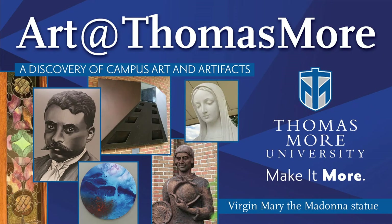Hello, my name is Seth Sherman and I'm a presidential ambassador at Thomas More University and a member of the Art at Thomas More initiative. The initiative was made to shed light on the countless artifacts and artworks at Thomas More University.